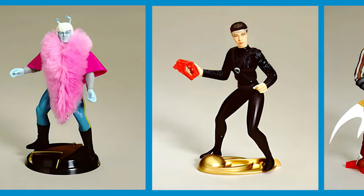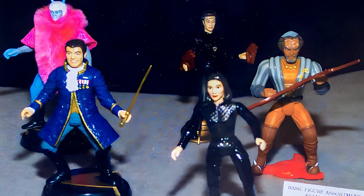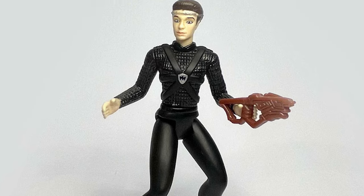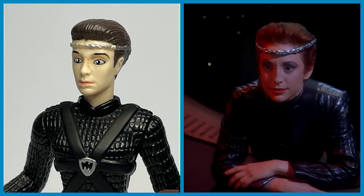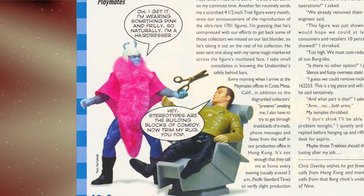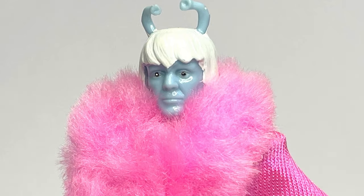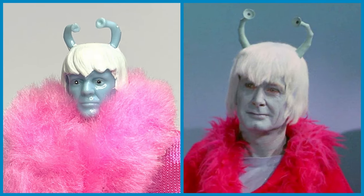The Warp Factor series continued with a fourth wave, which included a new reimagined design aesthetic represented by Keiko O'Brien, Kang, and Intendant Kira from the mirror universe. Despite collector criticism for her pose, Kira was this wave's chase figure, with only 8,000 produced. Packaged with an in-scale ultrasonic neuralyzer, the Andorian figure was based on the alien's appearance in the episode Whom Gods Destroy. His bright pink clothing makes him an unusual addition to the line, being the only time fabric was used to accessorize a figure.